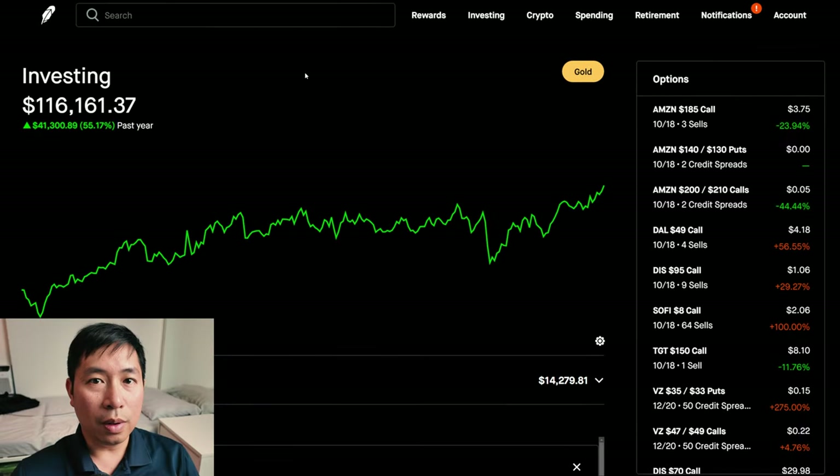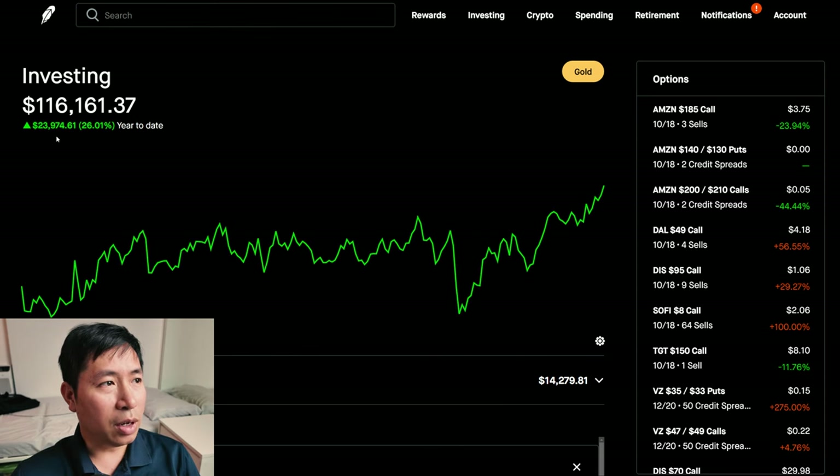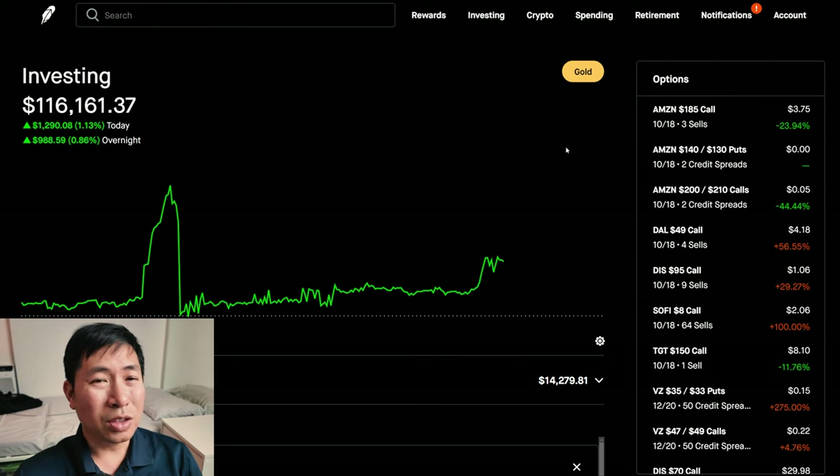Hello, everybody. In this video, I am going to give an update on my portfolio. Right now, my portfolio is worth $116,161.37. In the past year, I am up $41,300.89. Year-to-date for the year 2024, I am up $23,974.61. Today was a green day for me — during the day I was up $1,290.08, and after hours I am up $988.59, so overall over $2,000 up today. Let's go over my positions.